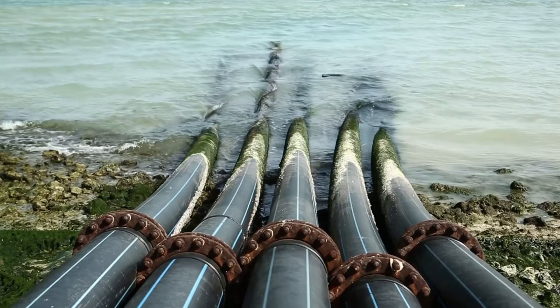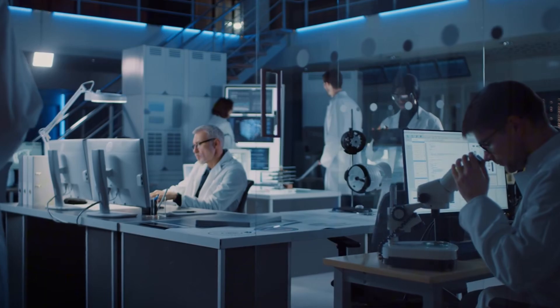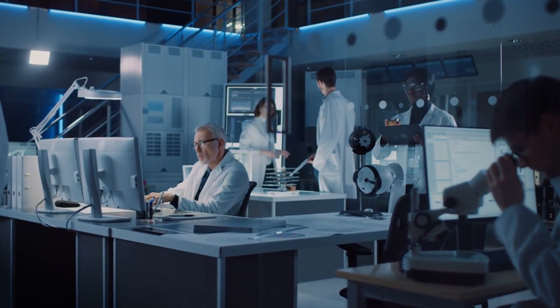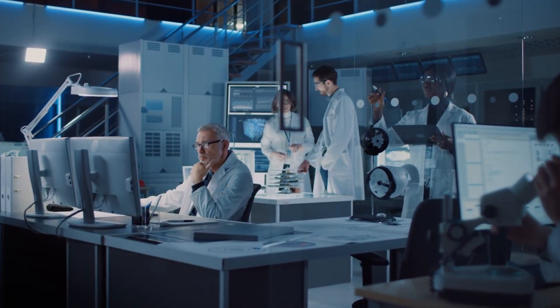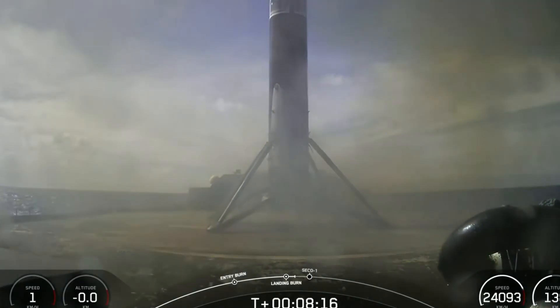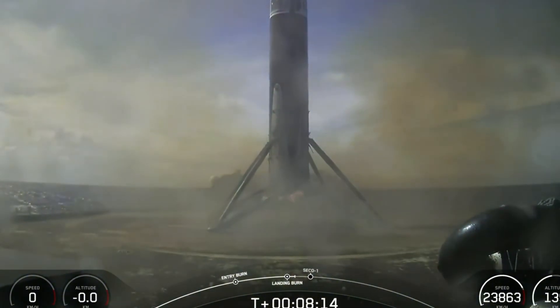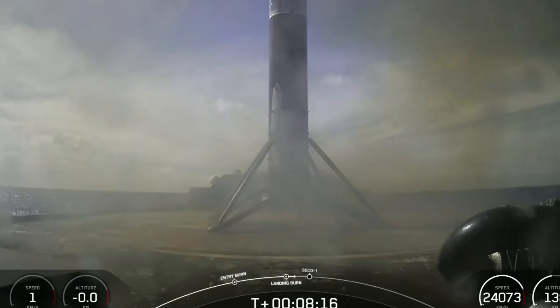The solution was a sophisticated closed-loop freshwater system that could be replenished at port. During development, an unexpected incident nearly derailed the entire project. During an early test, a control system malfunction caused the water to spray at the wrong moment, creating a rainbow effect that briefly interfered with the booster's landing cameras. This close call led to the development of new optical recognition systems that would prevent such issues in the future.